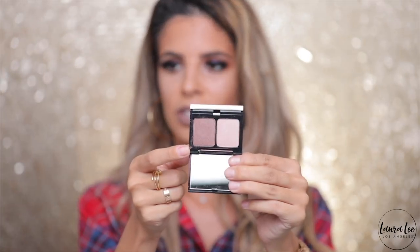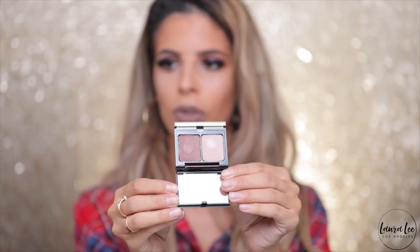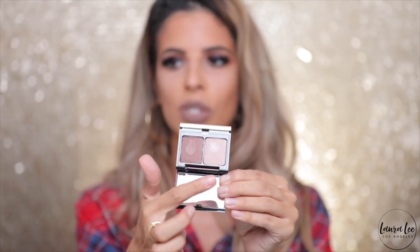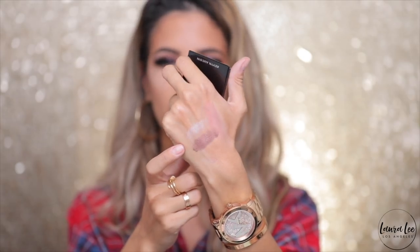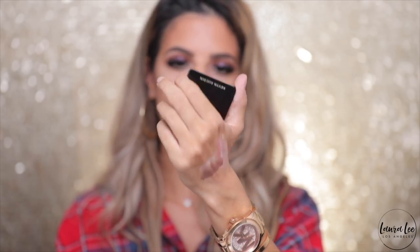Next I got another Kevin Aucoin product — an eyeshadow duo. This was originally $25 and I got it for $14.99, in its nice little velvet compact. It has not been swatched — well, almost got played, there are some swatches. They are a little bit powdery feeling and dry, but they are pretty colors with a lot of pigment. I just wish they weren't swatched.